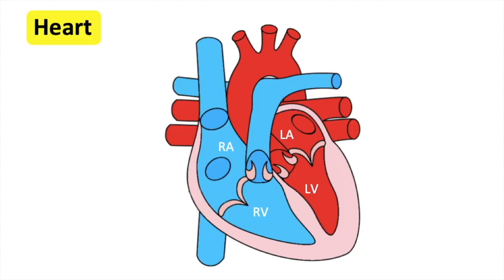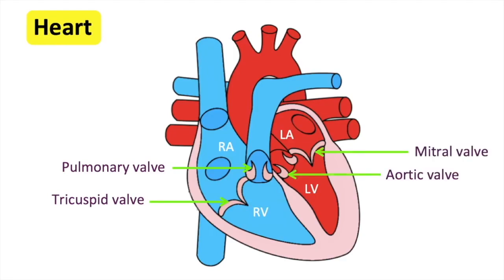The heart also has four valves. These are like little doors which only open one way. This ensures that the blood is flowing in the right direction and doesn't flow backwards. The tricuspid and pulmonary valves are on the right. The mitral and aortic valves are on the left. It's important to remember that veins carry blood to the heart, and arteries carry blood away from the heart.